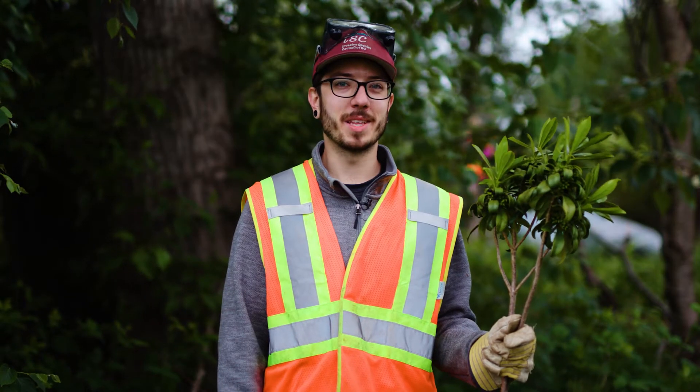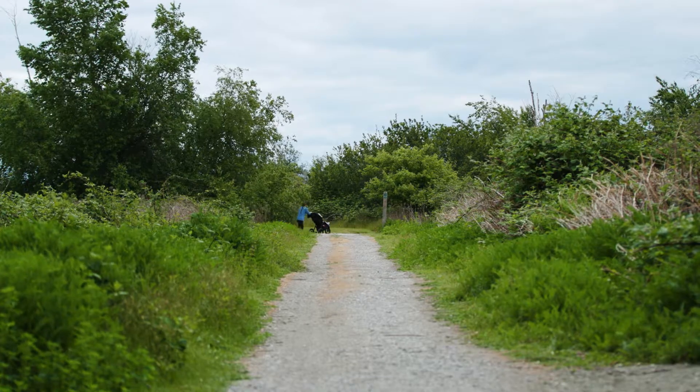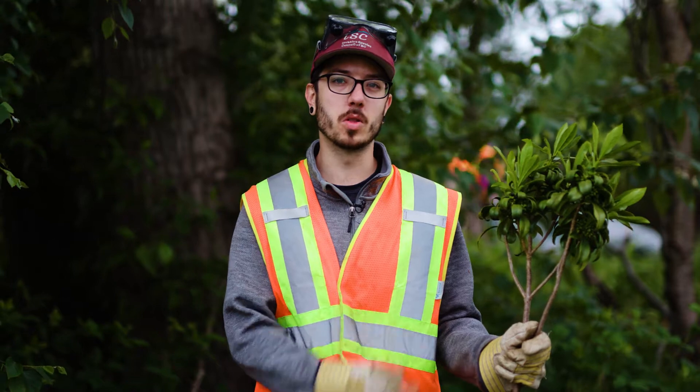Hi, my name is Corbin Manson. I'm with the Invasive Species Council of BC. Today we're here in beautiful Boundary Bay doing manual removal of Daphne, or Spurge Laurel.